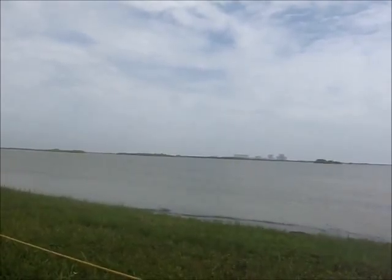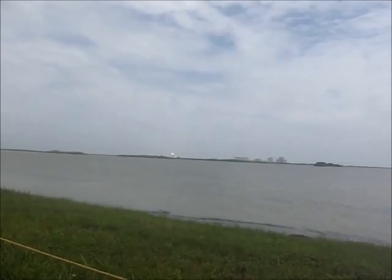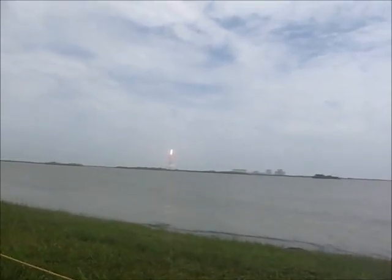All three engines up and burning. Go and liftoff — the final liftoff of Atlantis. Go into the space shuttle. Roger roll, Atlantis.